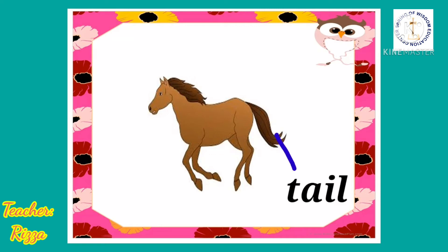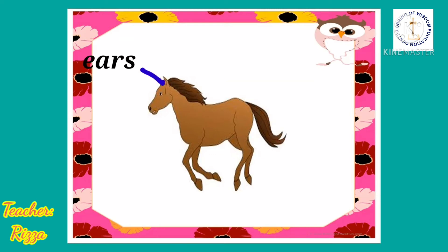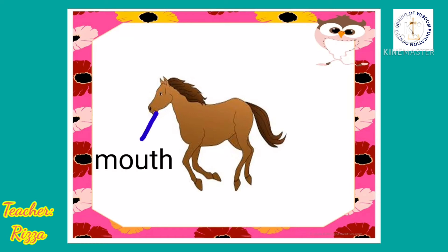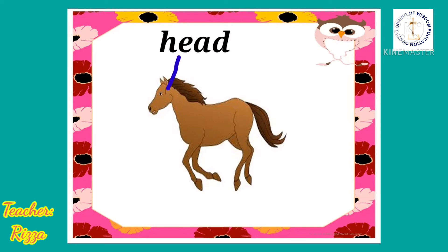Look at the body parts of the horse. Horse has a tail. Horse has a mane. Horse has ears. Horse has a hoof. Horse has a body. Horse has a mouth. Horse has a nose. Horse has a head.